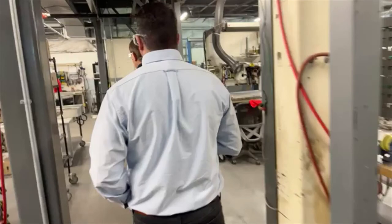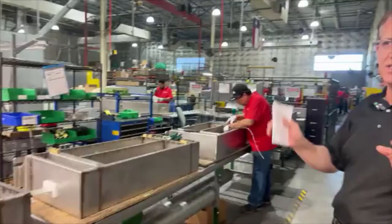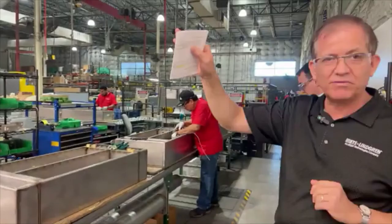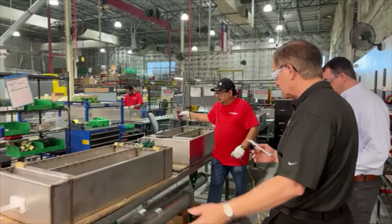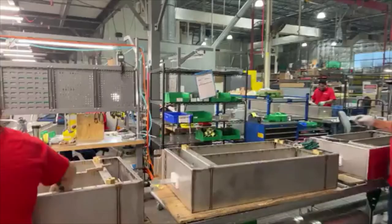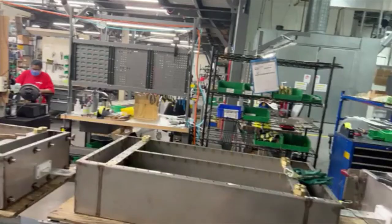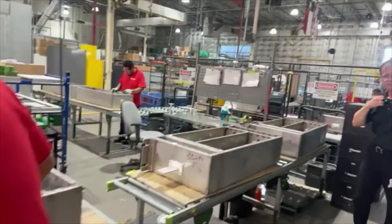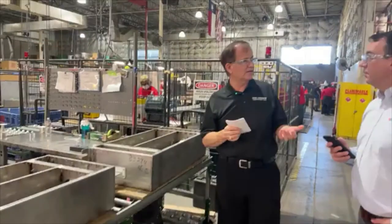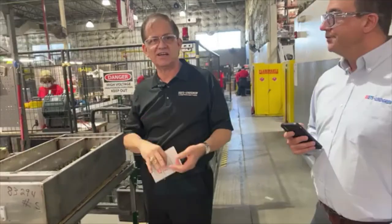As you can see, we have quite a few filters on the line here and they're going to go into the test area where we do the same tests as mentioned before — capacitance, inductance, insulation resistance, and all those things. Applications include MRI rooms, EMP, and SCIFs.